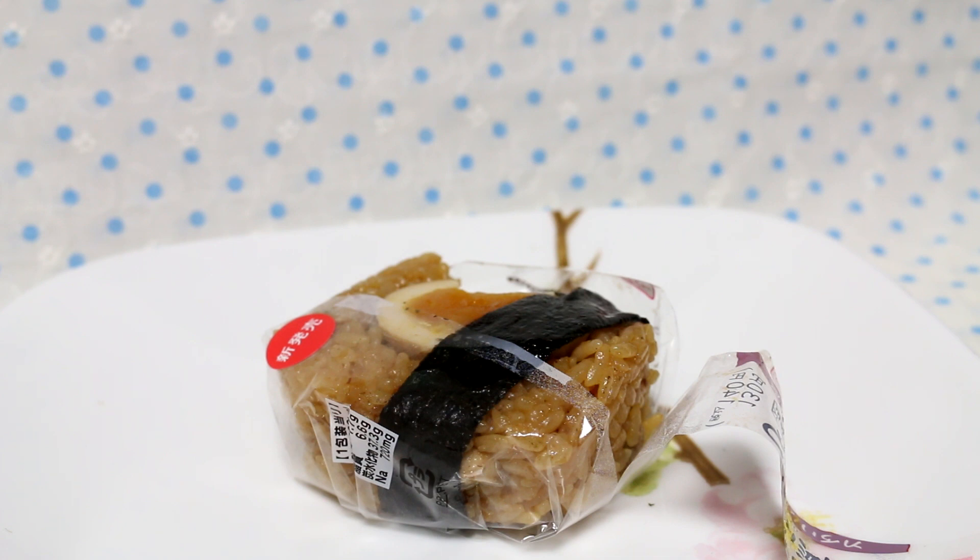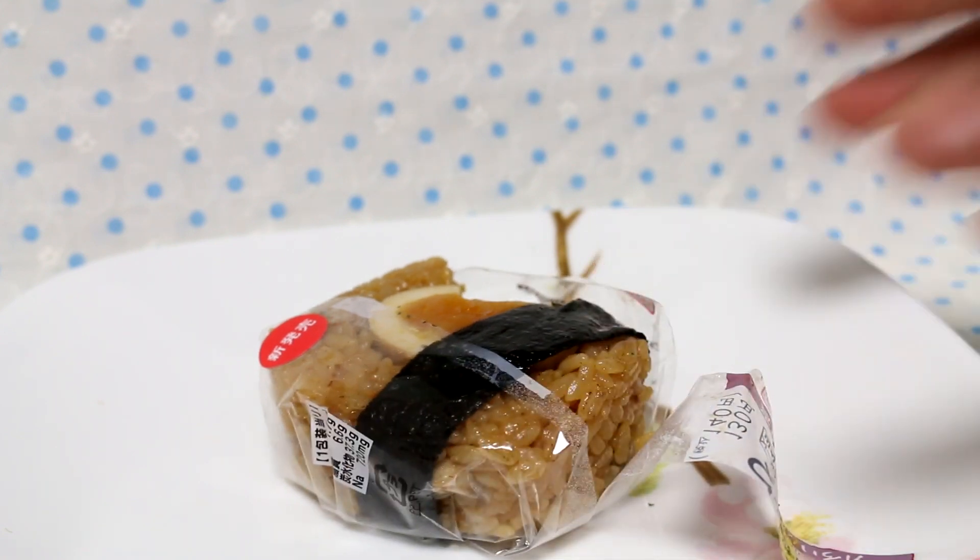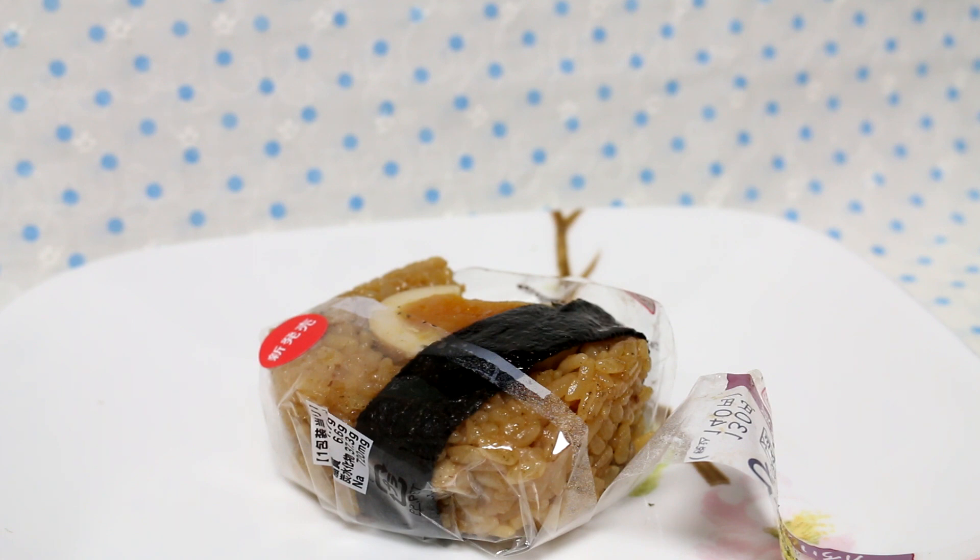It won't be dripping and dropping all over the place. It's very good. Now would I buy this again? Probably not. When I want an onigiri I usually go for the more simple ones — tuna mayonnaise, salmon. I don't know, it just is too much. If I wanted something like this I probably would go for an obento, a lunch box, instead.